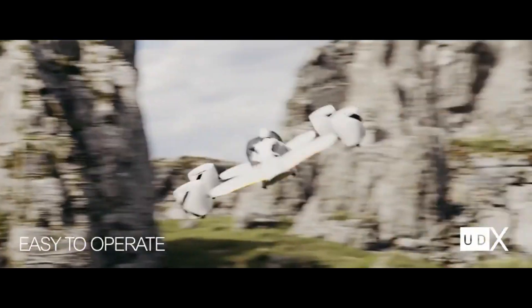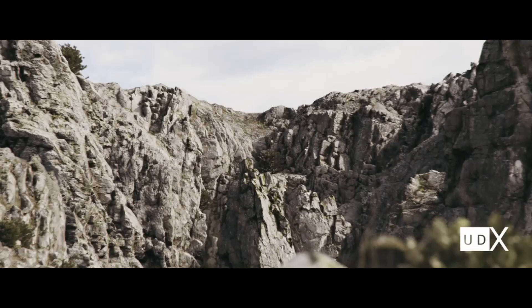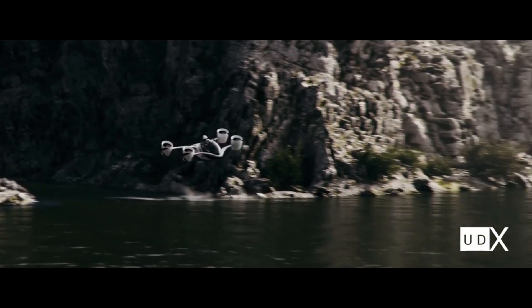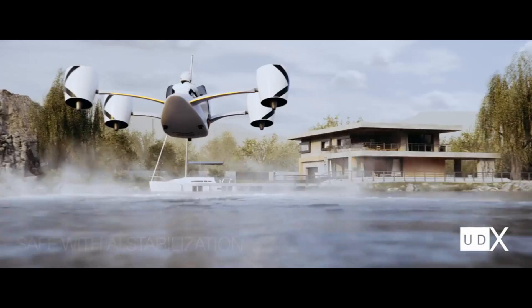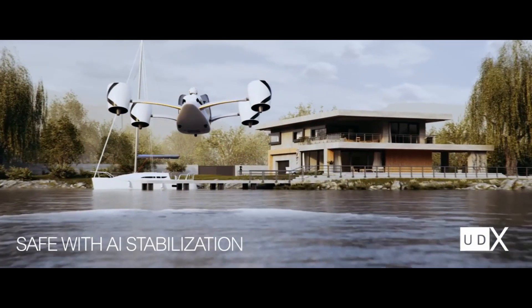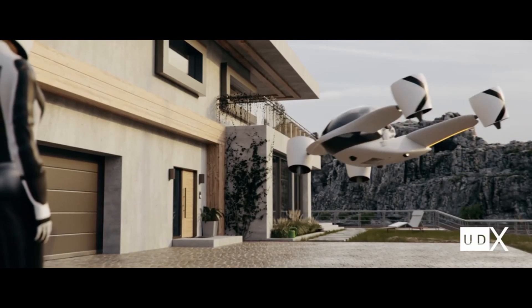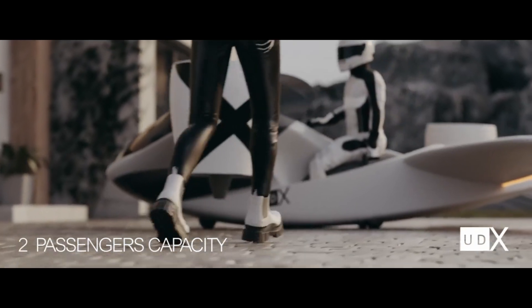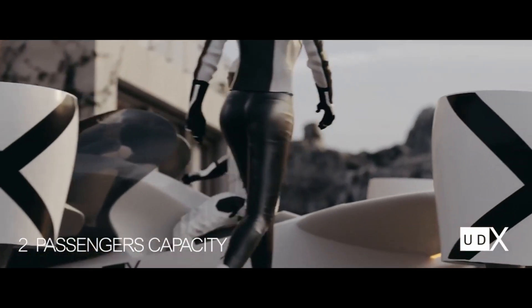With a top speed of 230 km/h and a zero to 100 km/h acceleration time of just three seconds, the Airwolf guarantees an exciting ride that's as simple as riding a motorcycle. A daring declaration of what is achievable when technology combines with the human urge to soar, it is more than a mere vehicle — it evokes a feeling.